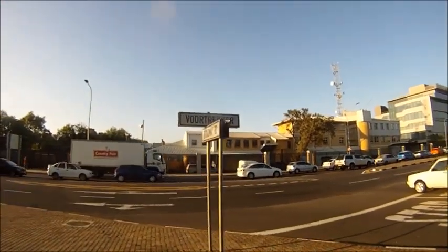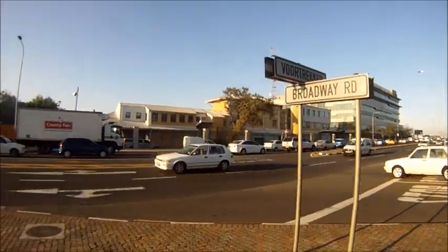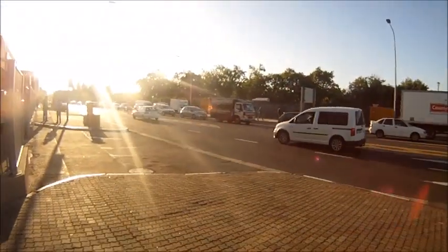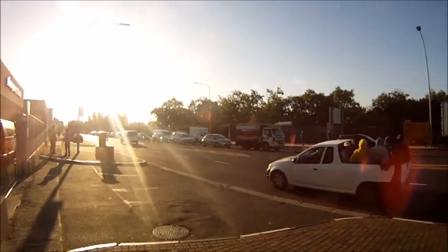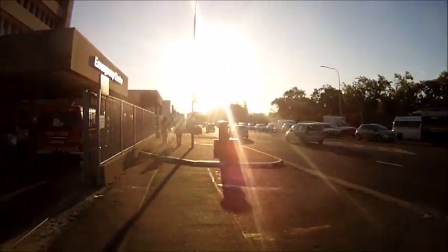Purtricka Road, Belleville, corner of Broadway. Peak hour morning traffic in Belleville. This here is the Louis-Lyphold Hospital.